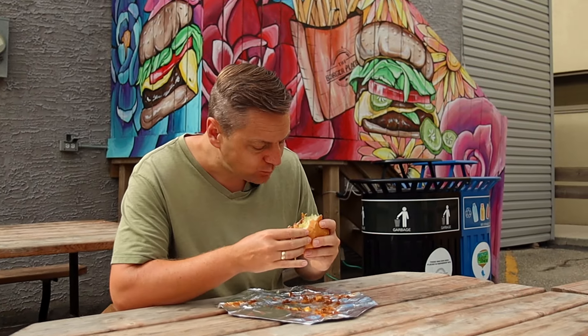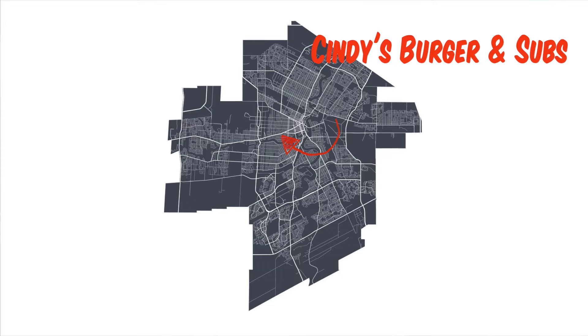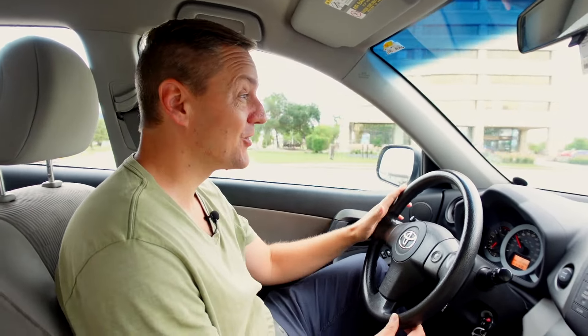The next place that we're going to is Cindy's Burgers and Subs on Portage Avenue, and the recommended burger here is the Fat Boy Burger. The reason we're going to this place is it's my local burger shop — my go-to spot for burgers, comfort food, you name it.